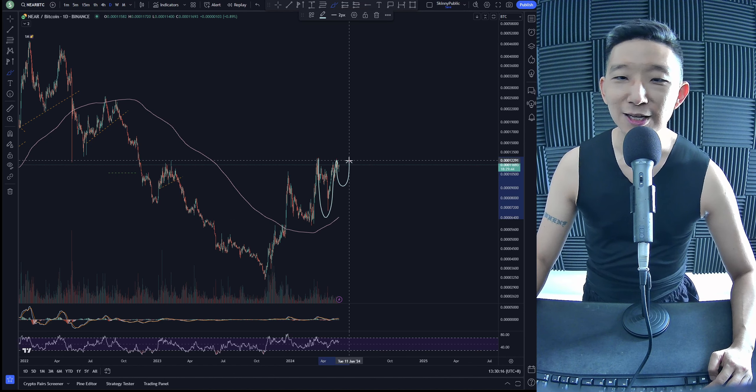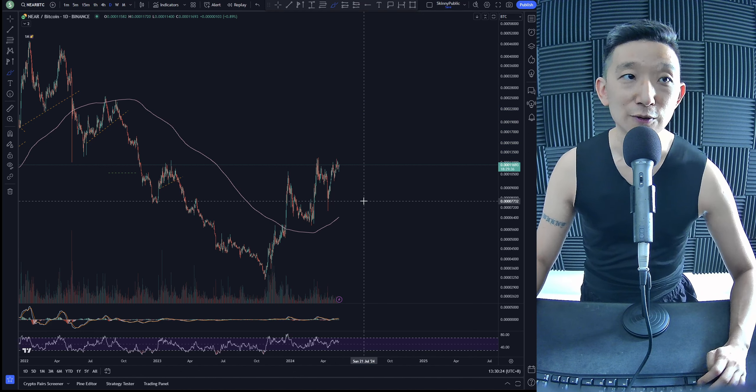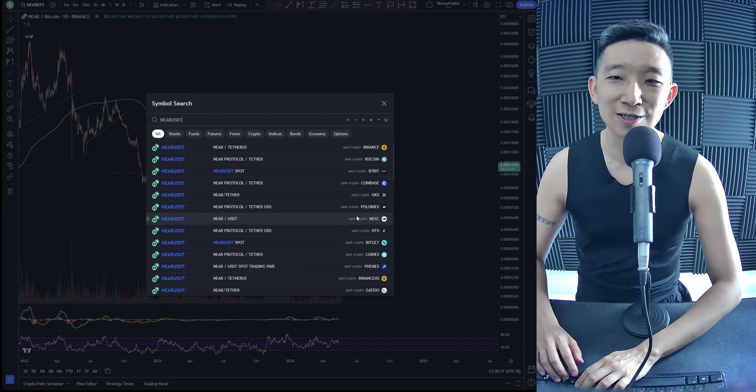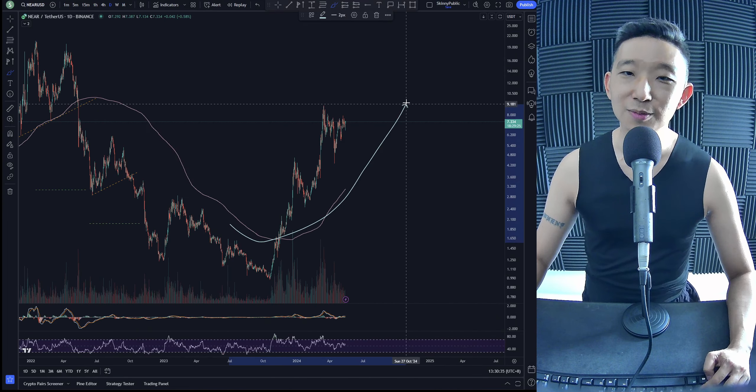AVAX against BTC. Here we are for AVAX. AVAX is already under the skinny pink line — it's weak. AVAX could do something like a nice little squeeze breakout, sure. But as it stands, we are bearish, and we shall remain with a bearish bias for AVAX BTC.